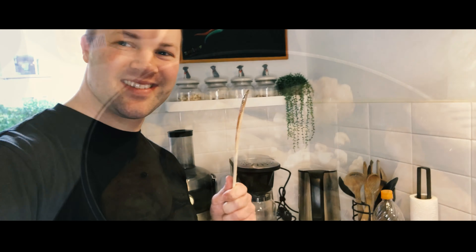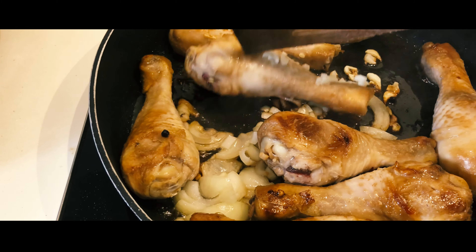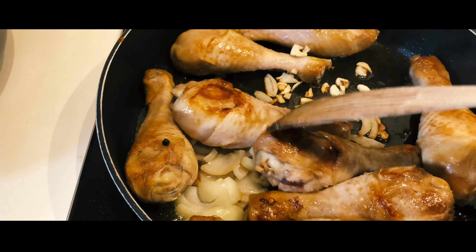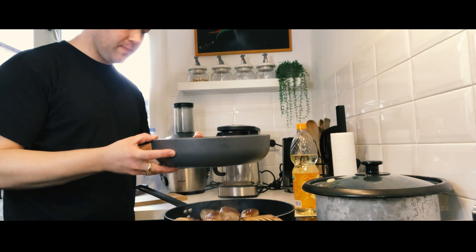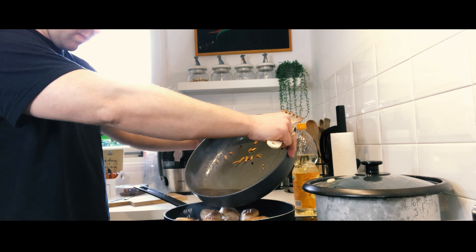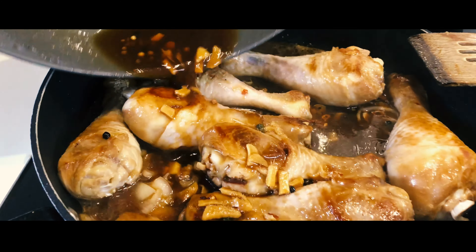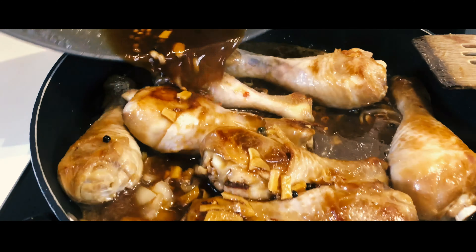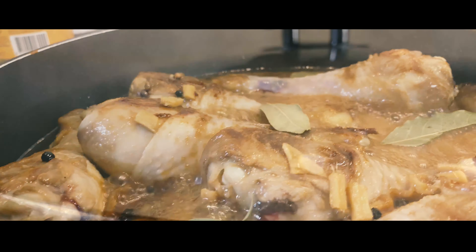I'm going to add the rest of the marinade. We'll add some bay leaves, then we'll cover it.